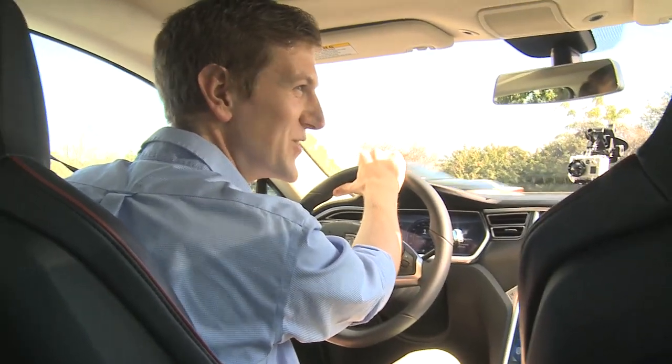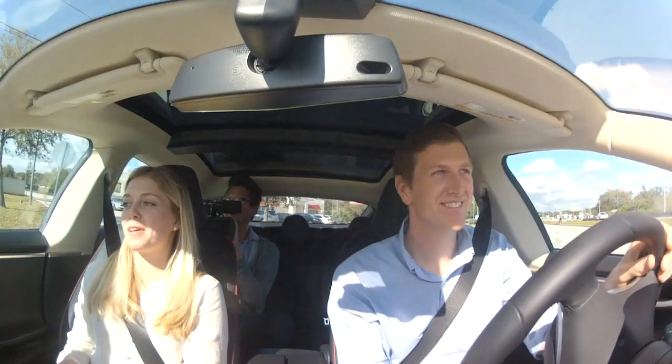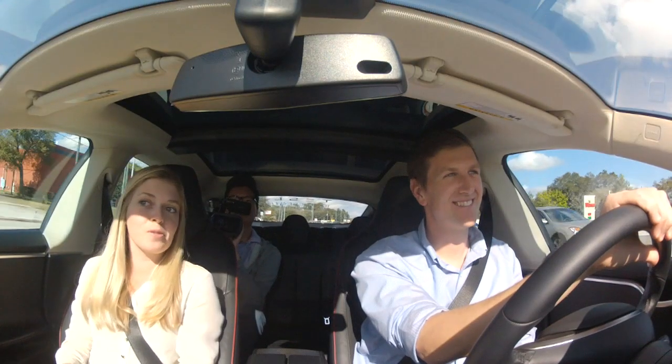Do you guys take trade-ins? We do take trade-ins — we have a great trade-in program. And the cost of ownership on this is really low. You never need an oil change again, you save about $8,000 a year on gas, and you charge for free at superchargers.